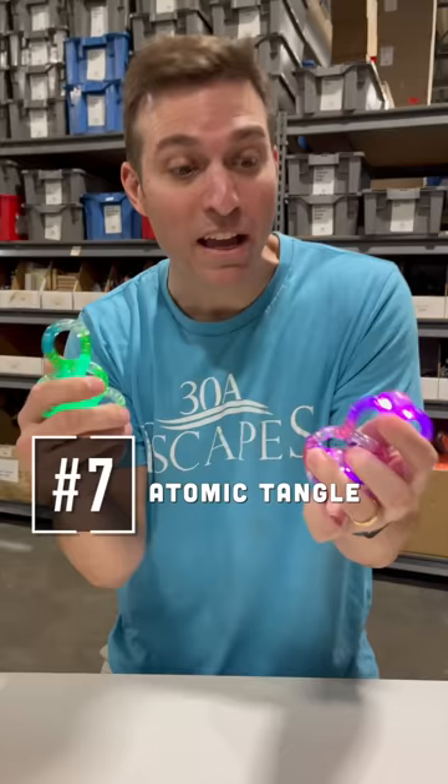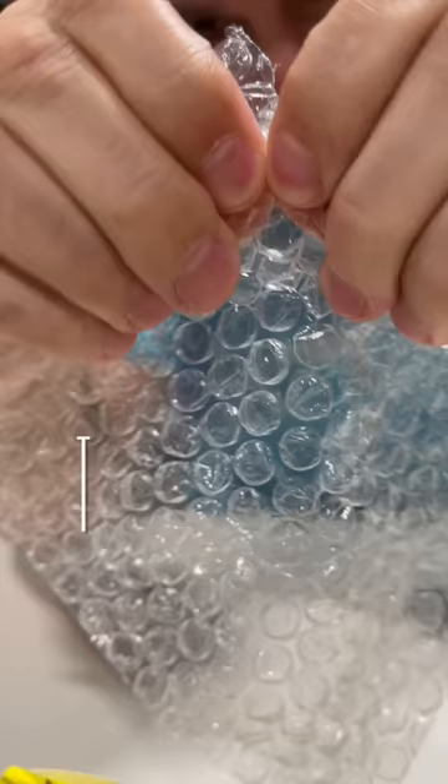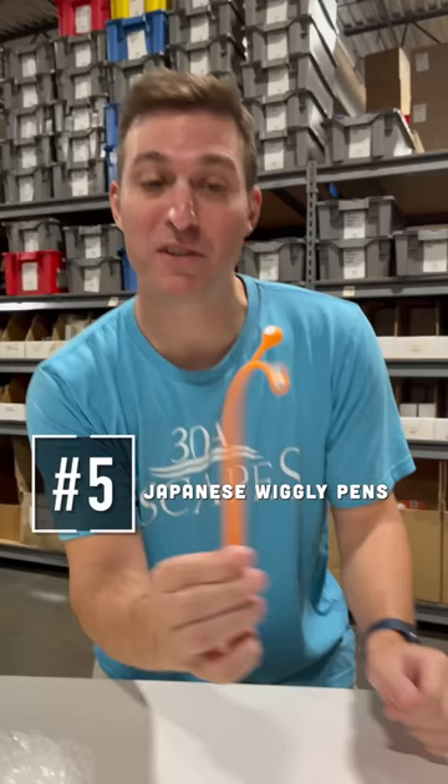Bubble wrap tissues — this box dispenses single sheets of bubble wrap, so much fun to pop. Japanese wiggly pens: they're as much fun to play with as they are to write with.